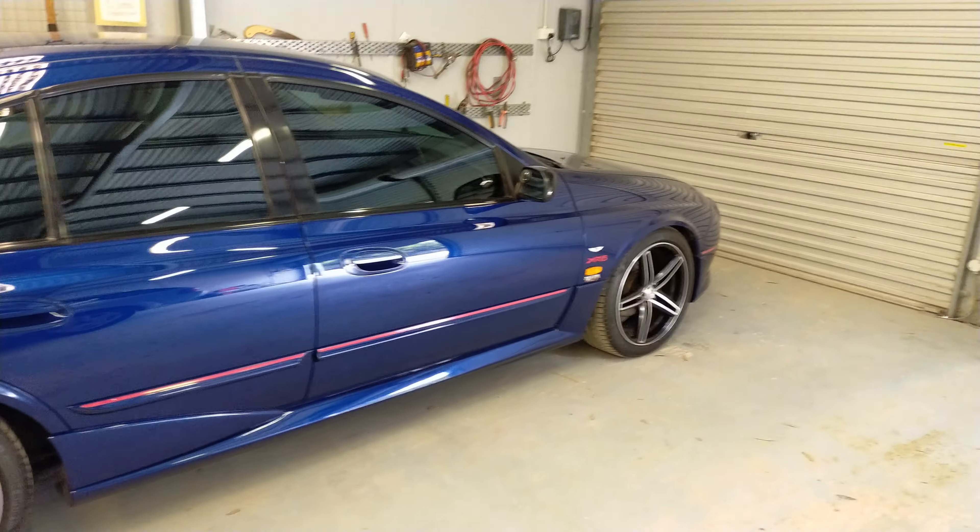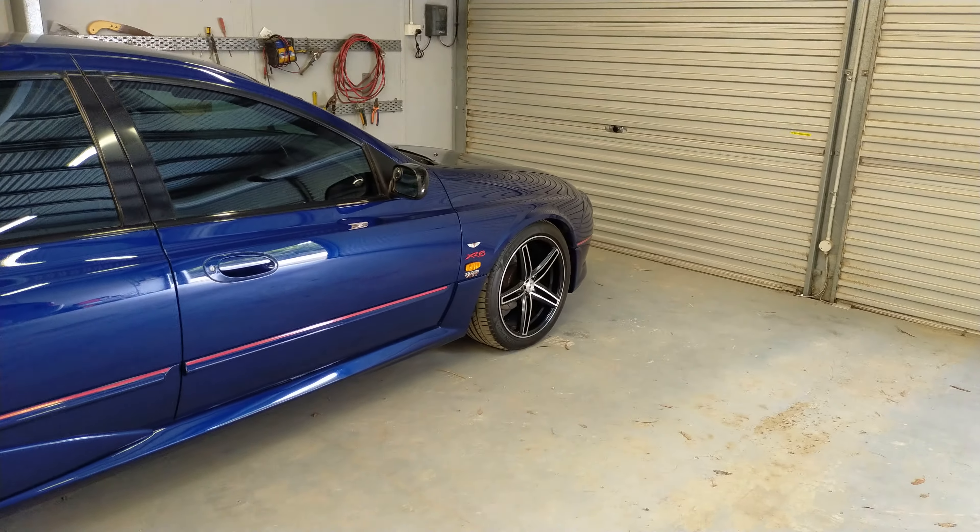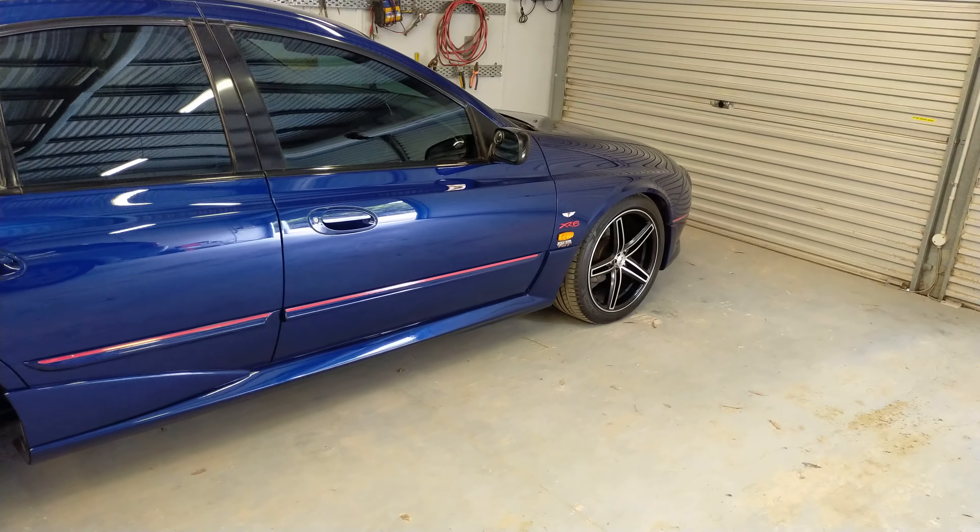I reckon we'll see the value of these cars go up even more. There's only 7,700 or so XRs made in total across the XR6 Series 1, 2, and 3, according to Ford. So anyway, that's it from me.